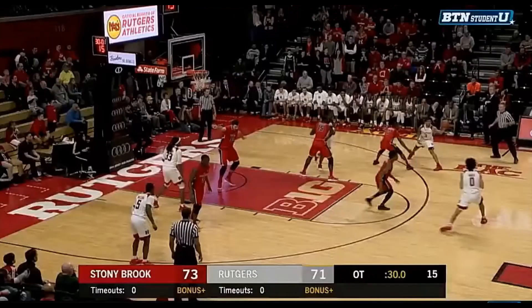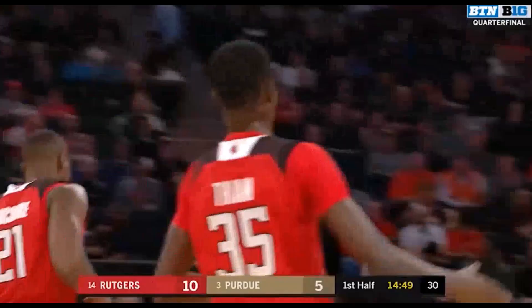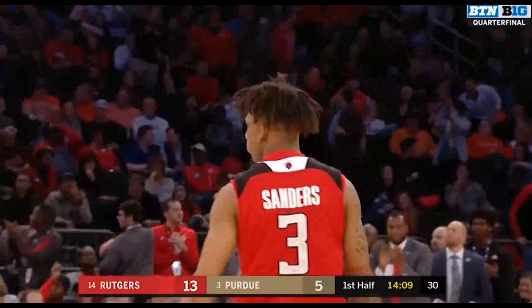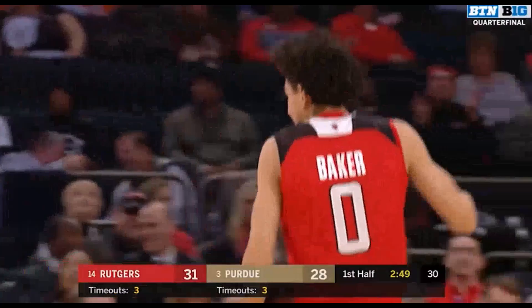In OT under 30 seconds, Geo Baker ties it up for the Scarlet Knights with the long deuce. Baker with the ball now — had 15, he's a freshman. Yesterday he gets IU crossover three. They got a foul underneath. This kid plays with a lot of confidence. He didn't have much space at all, quick feet.